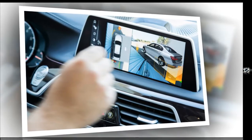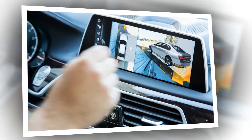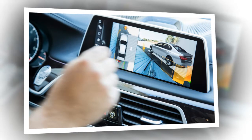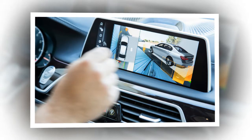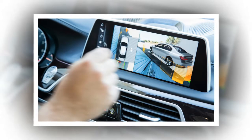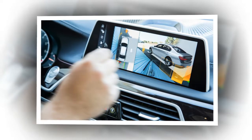BMW says it trimmed 88 pounds from the 7 Series unibody, and the example tested here weighed 4,883 pounds — more than 100 pounds lighter than the previous generation 750i xDrive we had for a long-term test.